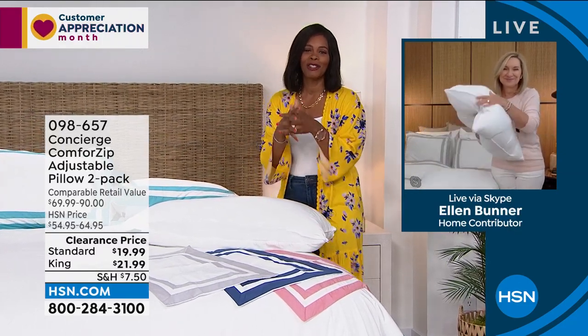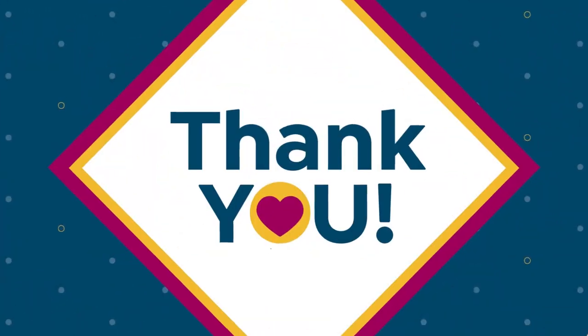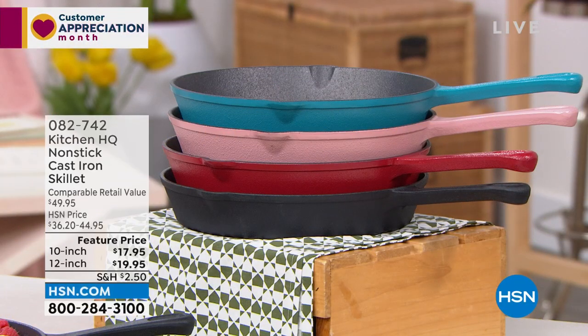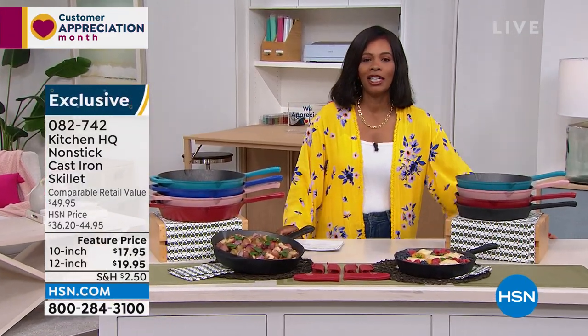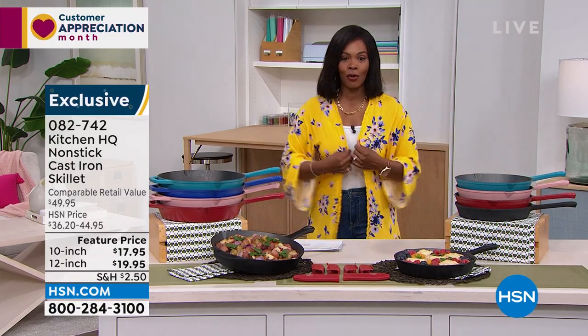Ellen, thank you. I know this was really quick, but thanks for joining us. You can get two of the standard or two of the kings at 098-657. I know we're moving fast, but we've got a lot to get to. I promised you a really good two hours and I want to jam-pack everything I can into these two hours.